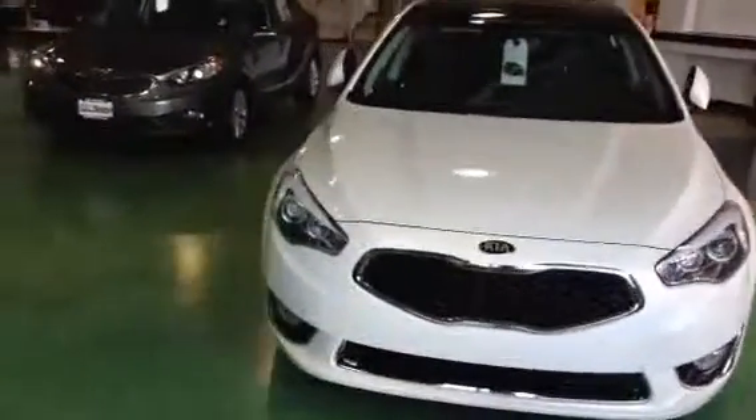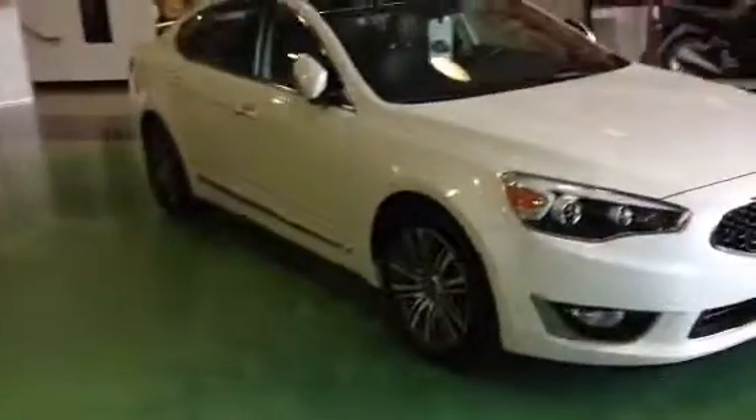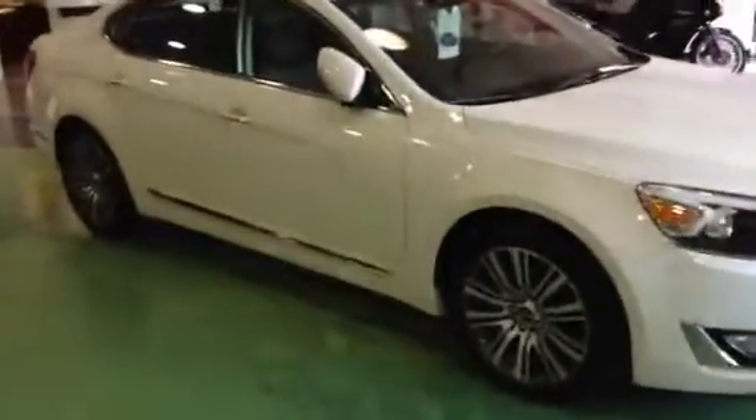Hi Robert, my name is McKay. I worked at Young Kia in Kaysville. I just wanted to send you this short VIP video of the 2014 Kia Cadenza to give you a closer look.